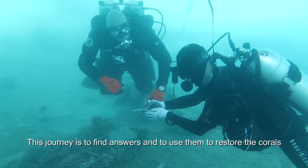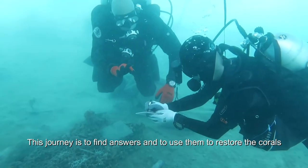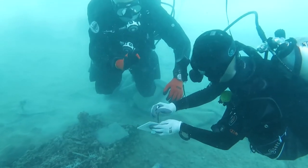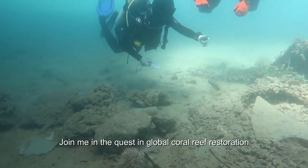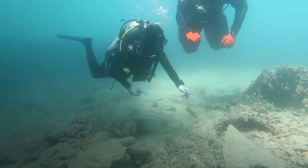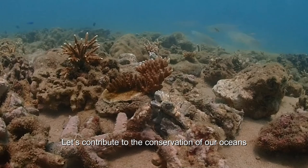This journey is to find answers and to use them to restore the corals. My name is Anwar Abdullah. Join me in a quest in global coral reef restoration. Let's contribute to the conservation of our ocean.